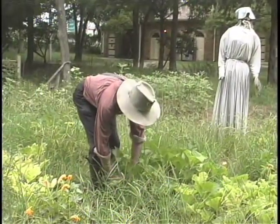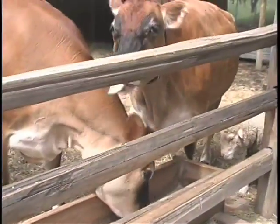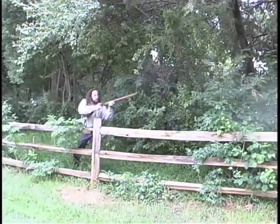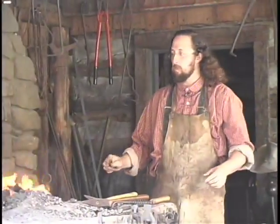As was typical of the time, the farm operated in a barter economy, trading what they had for what they needed. The men raised crops, tended livestock, hunted and trapped, and ran the blacksmith shop.